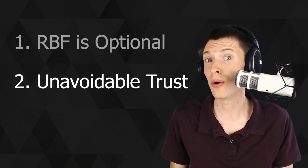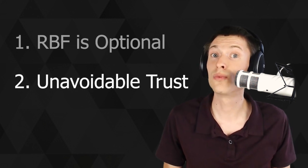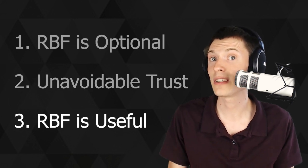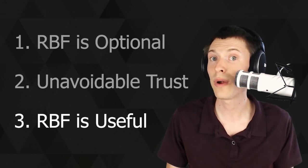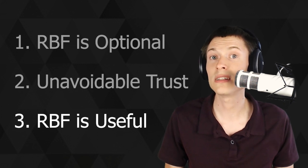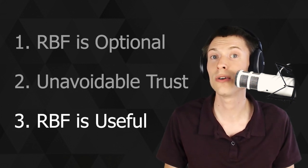So that's why RBF isn't bad, but why is it good? RBF is really useful because you can just send it out with a low fee, and if it doesn't get confirmed by the time you want, you can replace it with the same destination address but a higher fee — and this is a great way to keep fees low. It's a trick I've used when sending Bitcoin to myself or to an exchange when I'm not in a hurry to receive it.